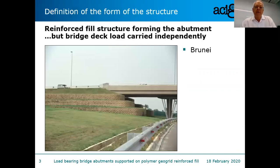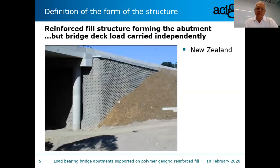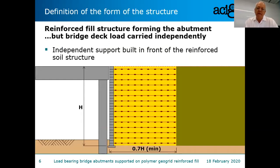Here's a typical example — a bridge abutment, but it's not load-bearing. In this case, the bridge is carried independently through a structure within the soil mass, and the reinforced fill simply forms a terraced wall around the edges. Another example, similar but more complex with two bridge abutments, both independently supported from the reinforced fill. A third example: the bridge deck is outside the reinforced soil structure — this is an approach to a bridge built in New Zealand just north of Auckland. In these cases, the bridge load is carried independently from the reinforced soil.